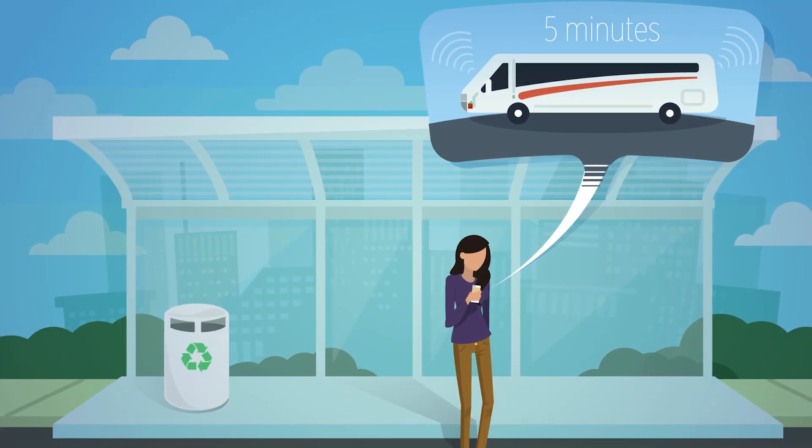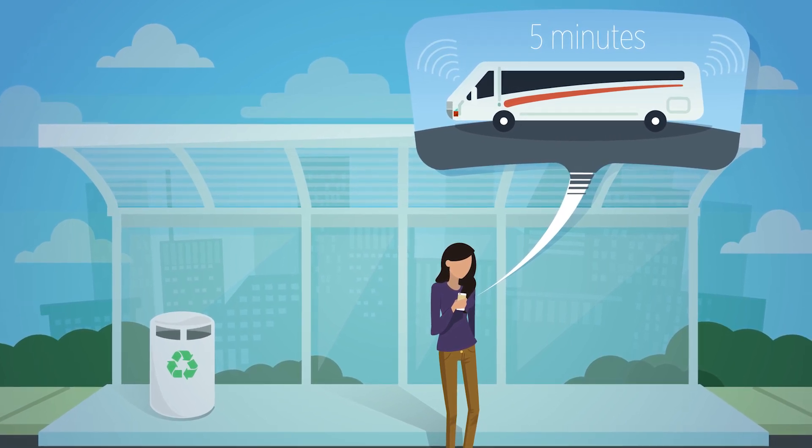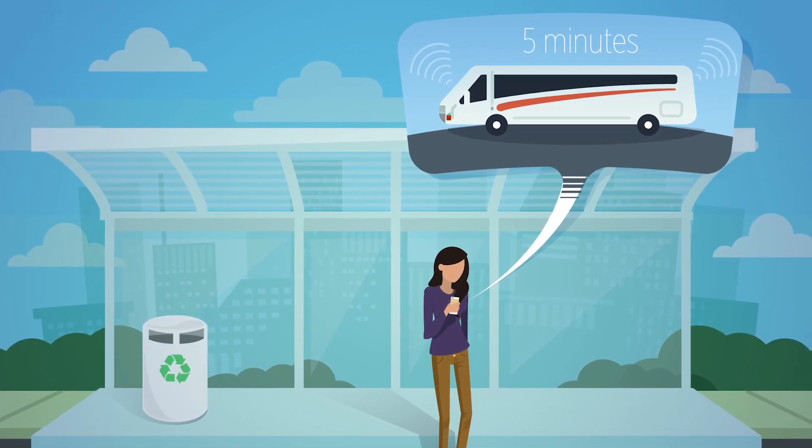Speaking of traffic, beacons even make public transit more appealing. With sensor-equipped buses and to-the-minute notifications, you'll never wonder again if your chariot is running late.